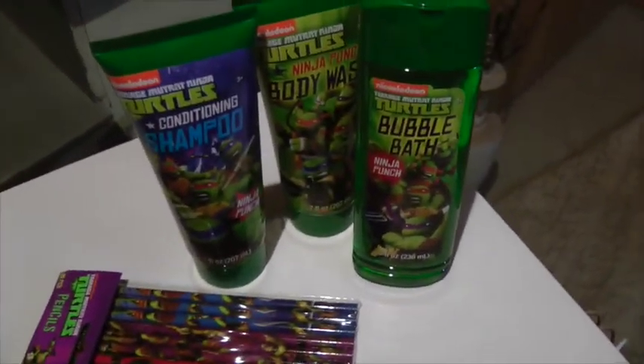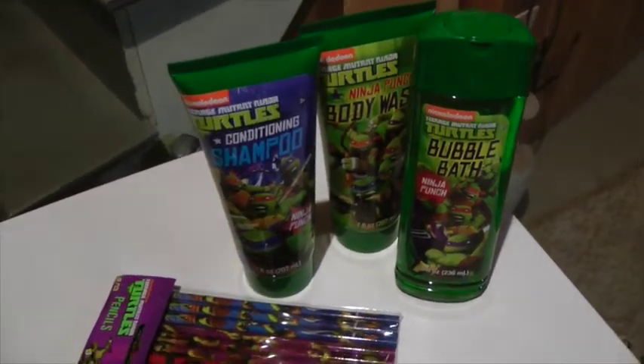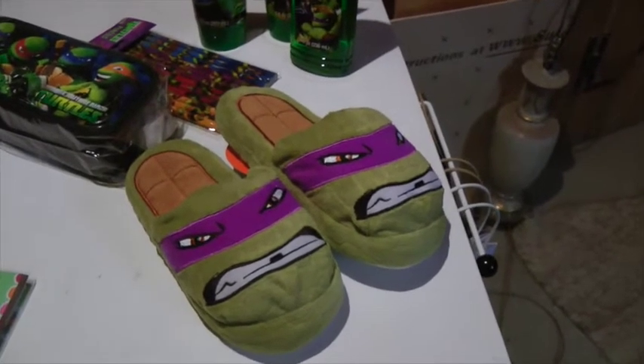She loves Ninja Turtle stuff, so there's a pencil case and some pencils. I also got some bubble bath, shampoo, and body wash, and I couldn't forget the slippers — she likes that character.